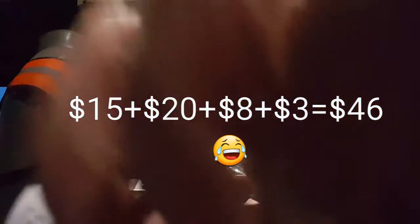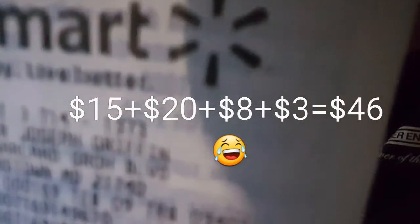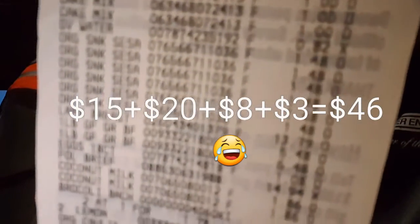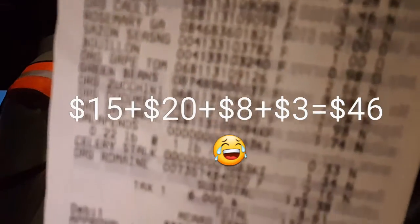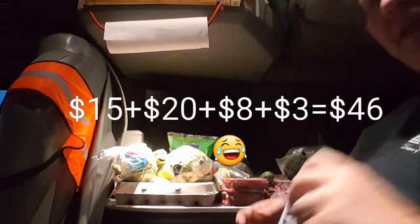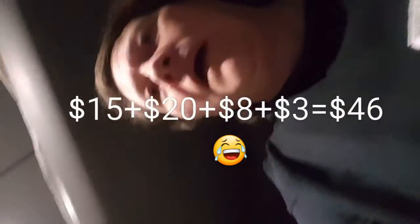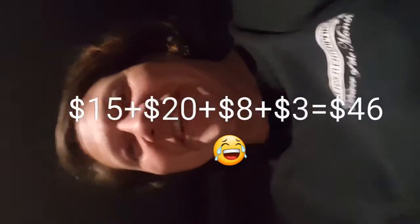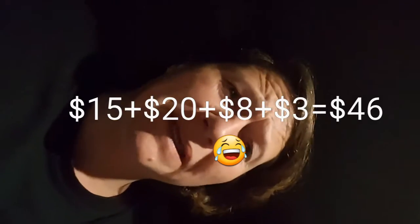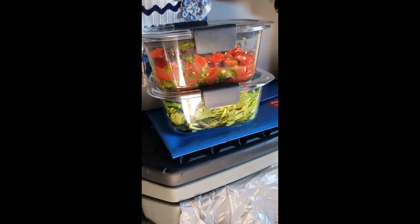Let's do it like the movies did - rolling the credits! Thanks for joining me this week on Healthier Truck grocery haul. Love, peace, chicken grease - bye!